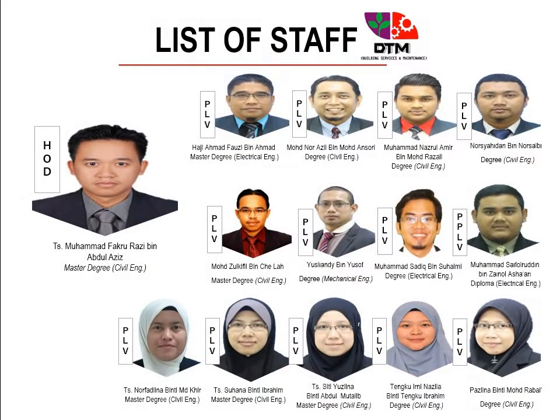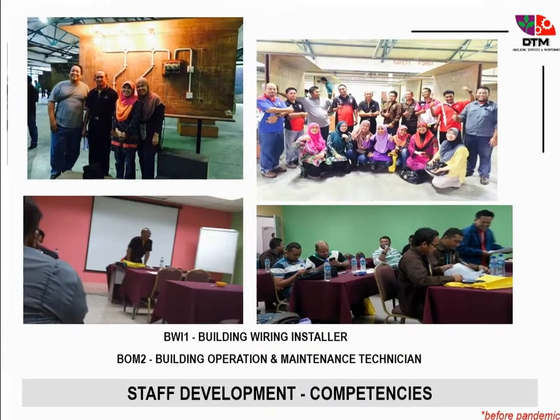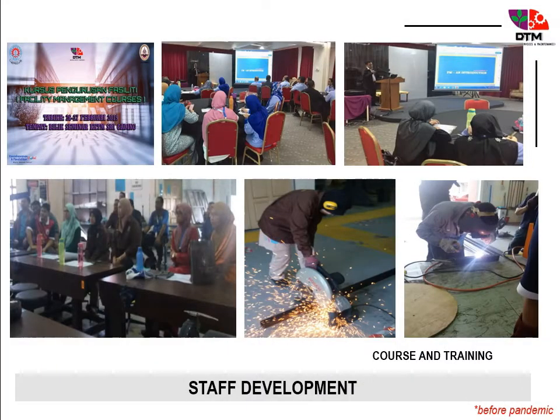There are one head of department, 12 lecturers, and one technician — experienced and skillful staff for DTM. There are innovations and lots of staff development to upgrade knowledge and skills for DTM staff.